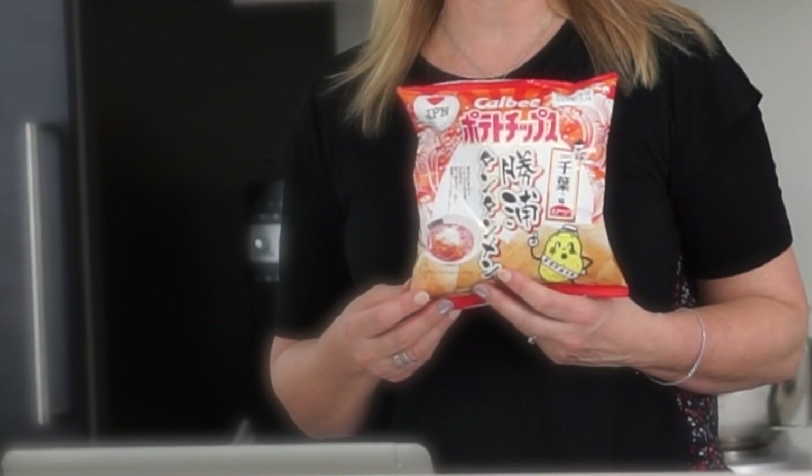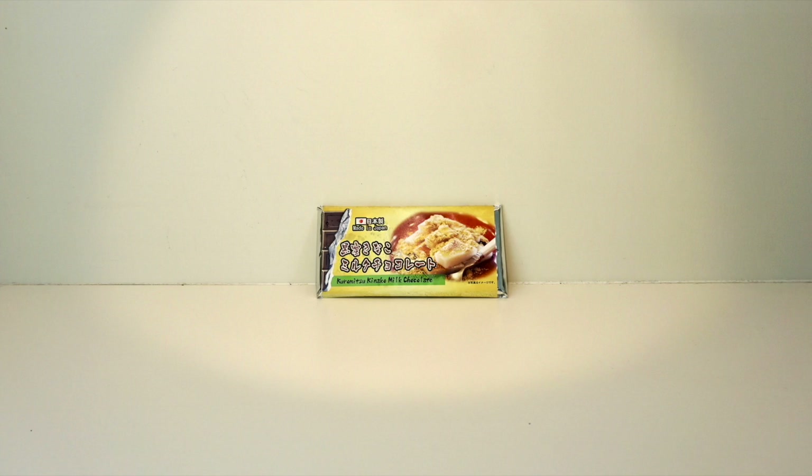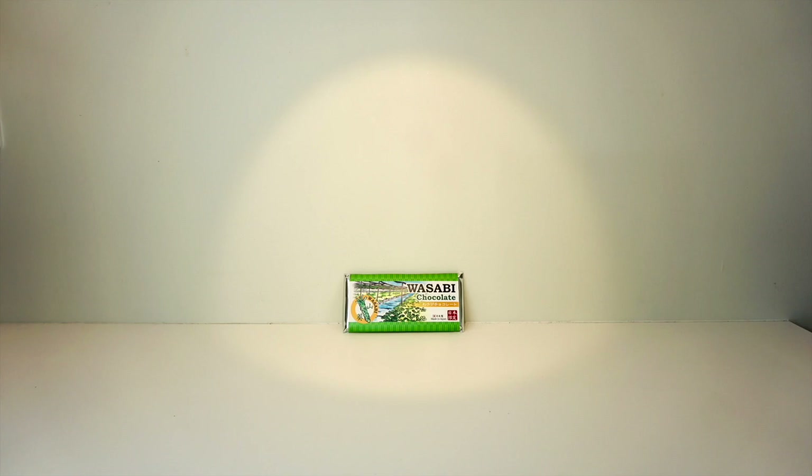In this video I will introduce potato chips with the flavor of Tantanmen. Moin moin! My name is Martina. I am living in Japan. Japan is my home because my husband is Japanese.